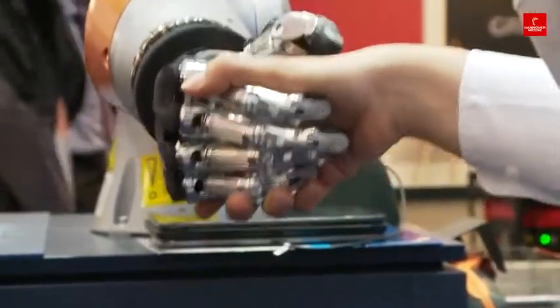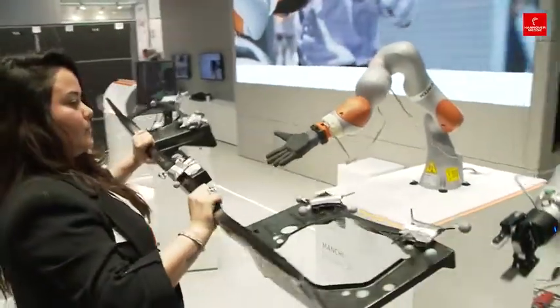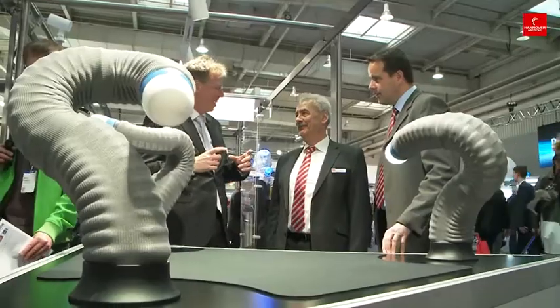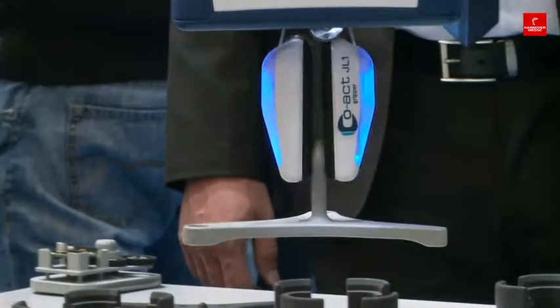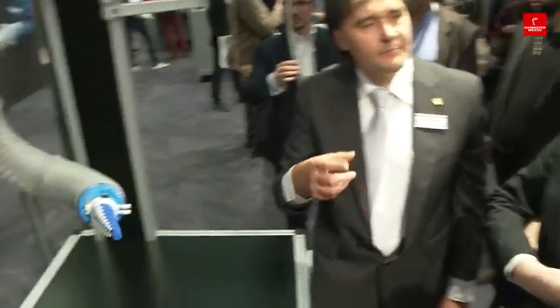Hand in hand with humankind, robot colleagues safely and efficiently support the staff in modern factories. The future working world, live at this year's Hannover Messe. Collaborative robots, called co-bots, register people's movements and positions, and can therefore work safely next to and with their flesh and blood colleagues.